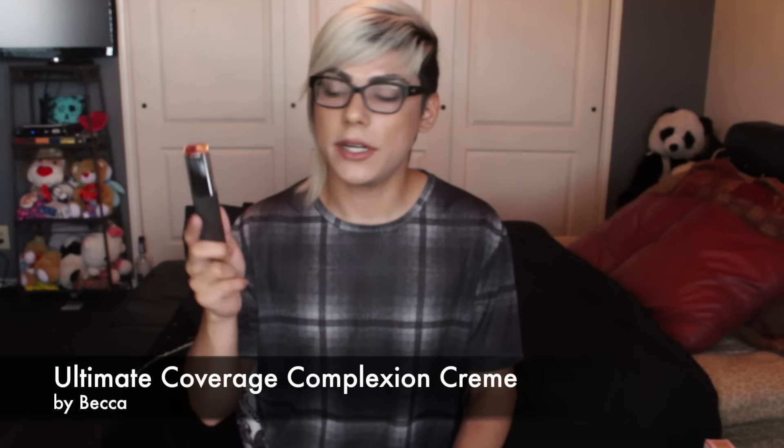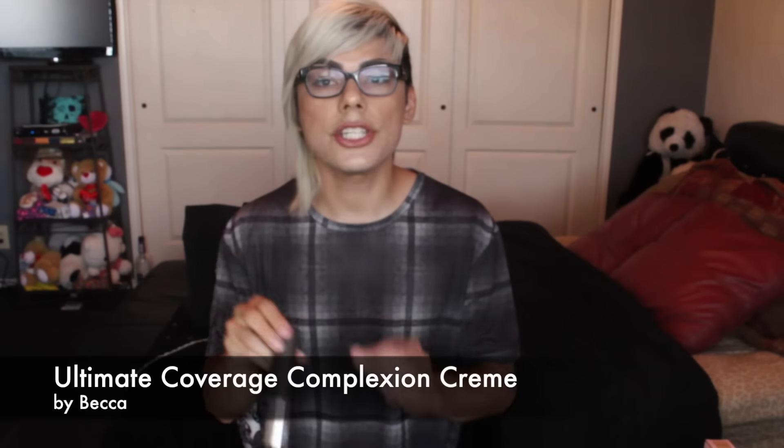The third foundation I absolutely adore is the Becca Ultimate Coverage Complexion Cream in the shade Buttercup. It's not matte — it's more of a satin finish — but it still lasts all day, and even though I have oily skin, it doesn't make me look oily or a hot mess. It covers all my imperfections, and as y'all know I have a lot of acne scarring, so coverage is very important to me. At first it looks super white, but it blends beautifully into my skin tone. It gives me a glow and perfects my skin.